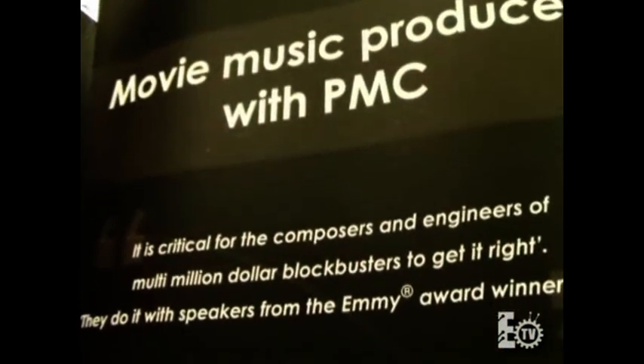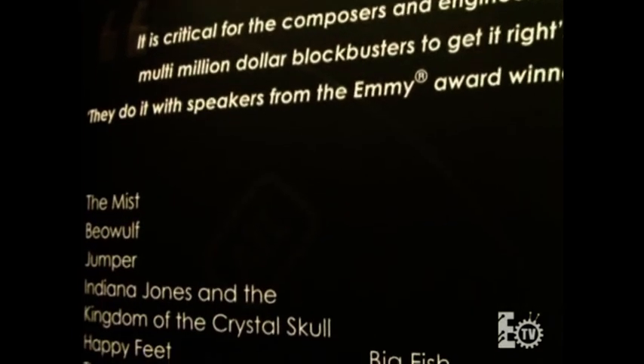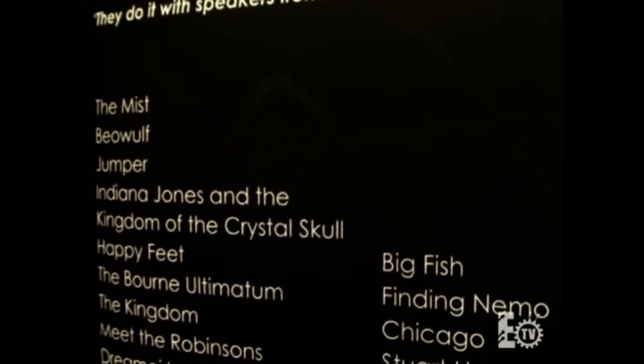Hi everyone, Terry Knight with Engineering TV. Today I'm with Maurice Battiste of PMC Audio. He's going to tell us a little bit about their innovative technology and their speakers. So Maurice, why has PMC been on top of the speaker game for 19 years?